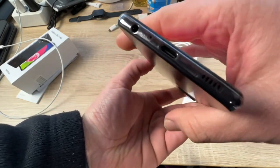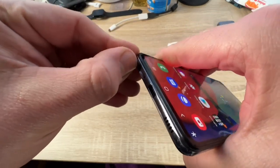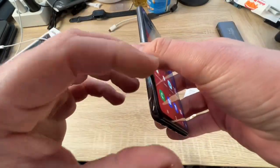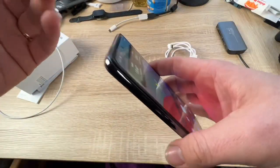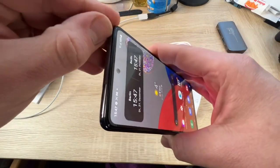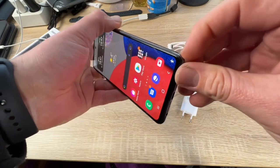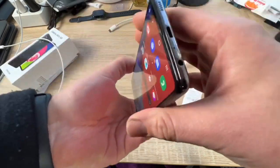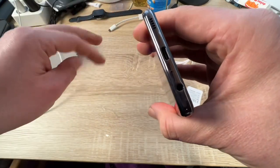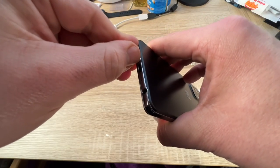You can expand the storage up to one terabyte using a microSD card. It's available in Awesome Black, Awesome Blue, Awesome Green, Awesome Violet, and Awesome White.